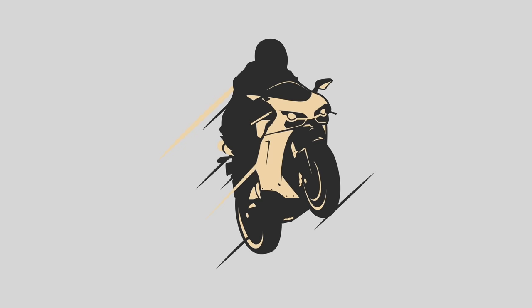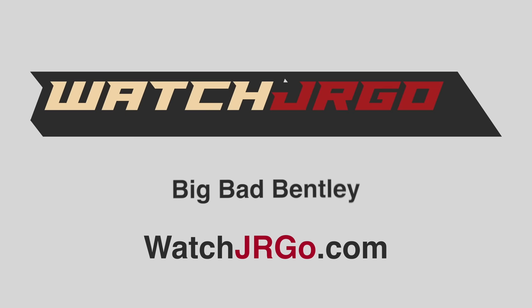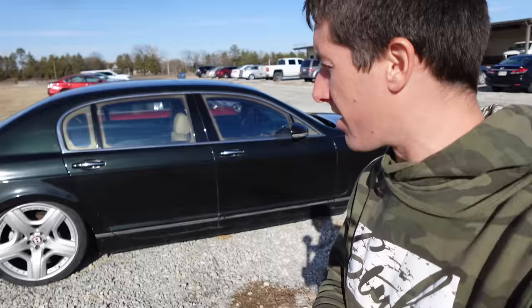On today's episode of Watch JR Go, we're back with the Bentley for the update many of you have been waiting for. I am Watch JR Go and I'm here with my 2006 Bentley Continental Flying Spur. In the last video we discovered a lot of interesting things about this car, and today we discovered some more.